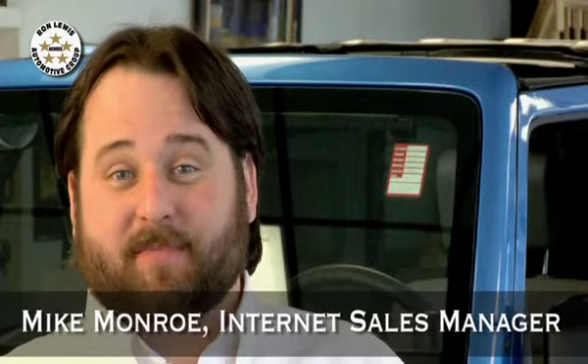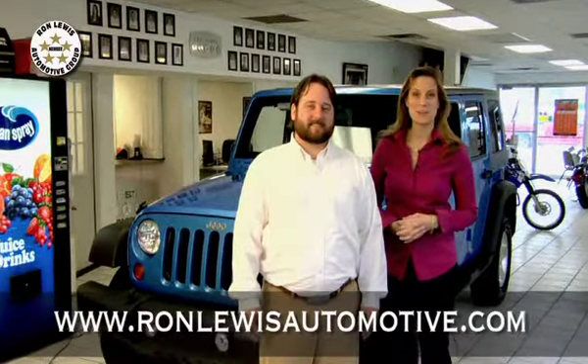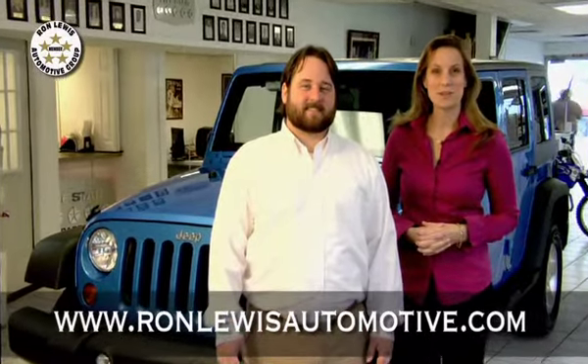I'm Mike Munro at Waynesburg Dodge Chrysler Jeep. Not only am I the internet sales manager, I'm actually a Jeep specialist. So feel free to call me, email me, or stop on down. Talk to you soon. We hope you've enjoyed the spotlight on the 2010 Jeep Wrangler. Visit our entire inventory online at ronlewisautomotive.com. And don't forget, the Ron Lewis Automotive Group offers the widest selection of Jeeps in Western Pennsylvania.